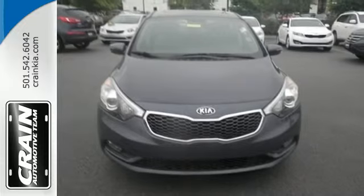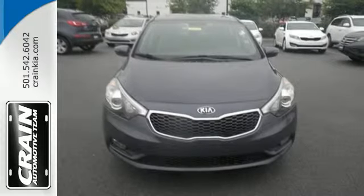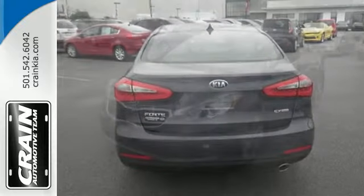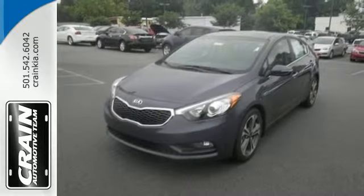It has heated mirrors, Bluetooth connectivity, a multi-function steering wheel, and active ecosystem. See this stylish and comfortable Forte for yourself today.